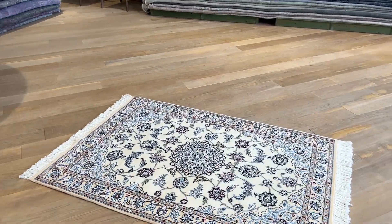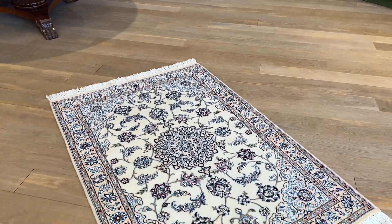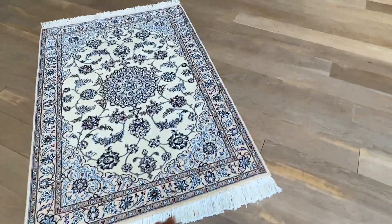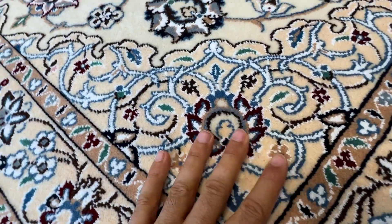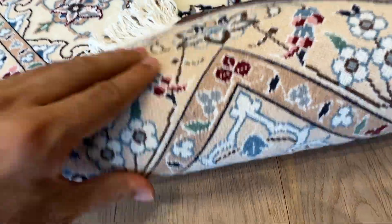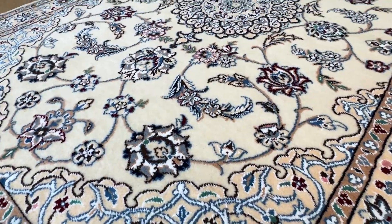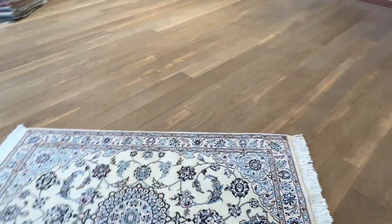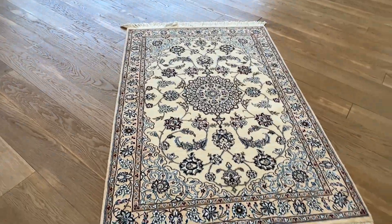This is a Persian handmade carpet, item number 25606. It's a Nain carpet with a beige tone background — a nice small size carpet, new, super fine, wool and silk. The back shows the high quality Persian handmade knots. These are very nice carpets made to last a lifetime. Let me show you also from the other side.